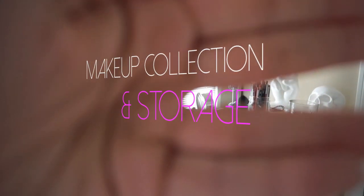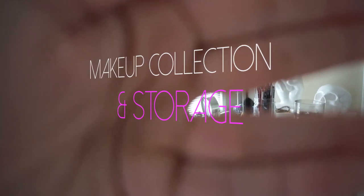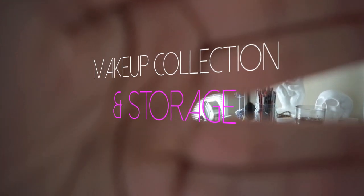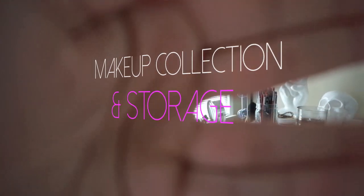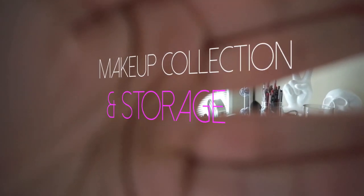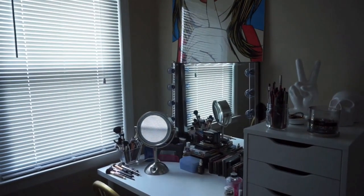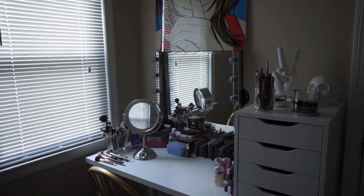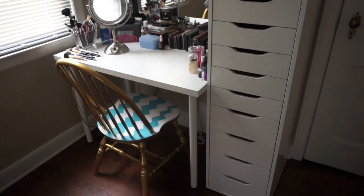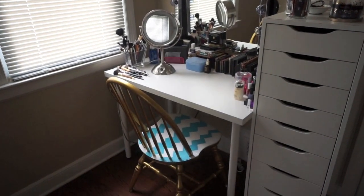Hey guys, today I wanted to go through my makeup collection and storage with you guys. A couple people requested it on Instagram so I figured I'd just share with you guys. By no means is my makeup collection huge or my storage fancy, but I wanted to show you guys anyway. Voila, this is what it looks like. Shout out to Ikea for my Alex drawers that everybody has and my table also from Ikea.